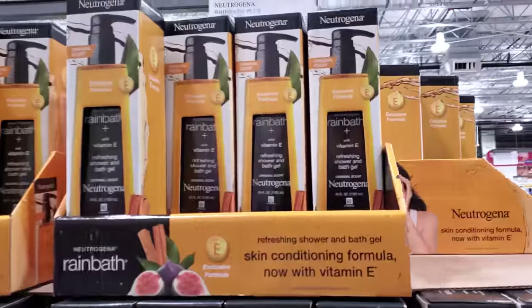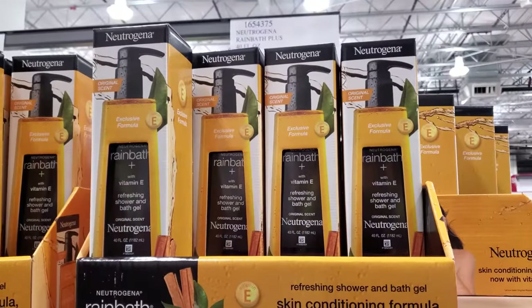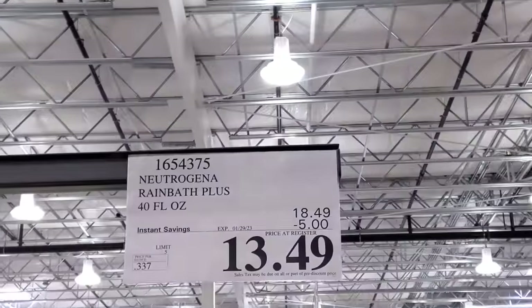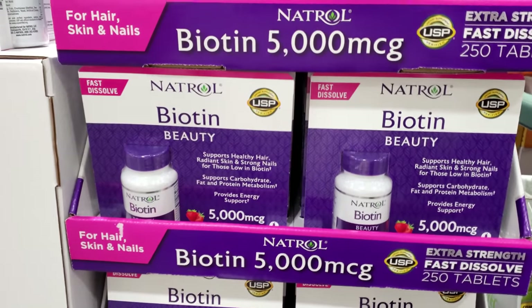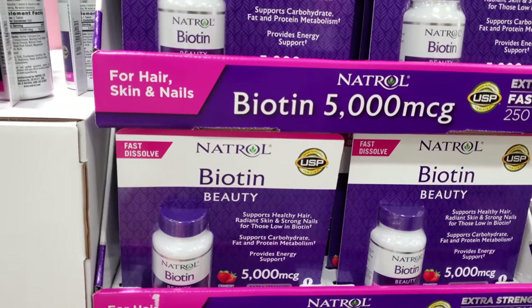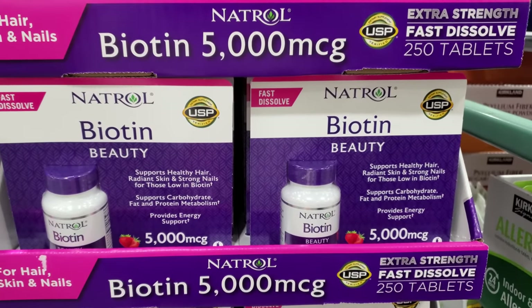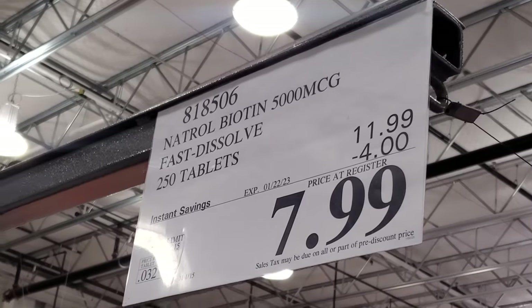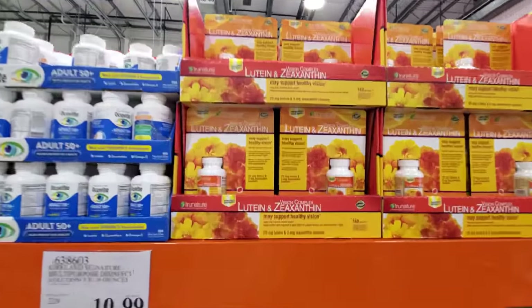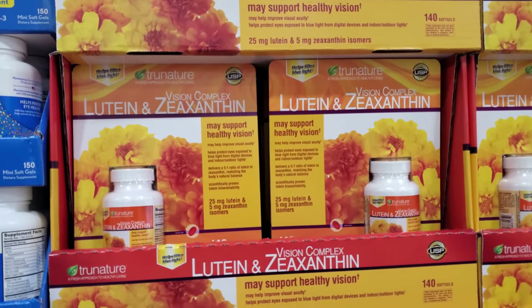$13.50 ends on the 29th, your limit is $5. $7.99 ends on the 22nd, your limit is $15. And $15.99 ends on the 22nd, your limit is $15.